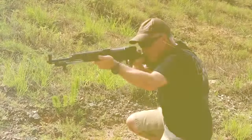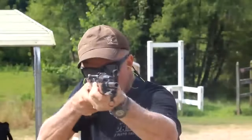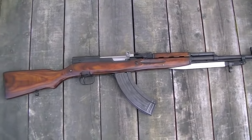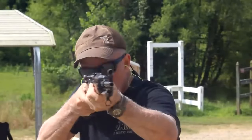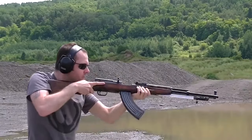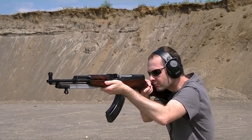At the heart of the SKS lies its remarkable reliability, thanks to the innovative short-stroke gas piston system. This battle-tested feature ensures that the SKS functions flawlessly, even under the harshest conditions. The SKS continues to feed on ammunition regardless of dirt, extreme temperatures, or other hardships. Its reliability is unparalleled, making it a trusted companion in any scenario.